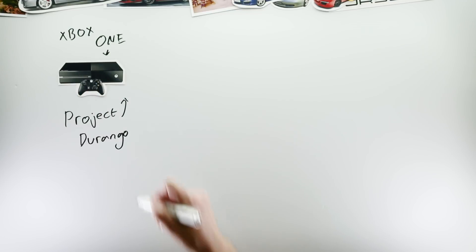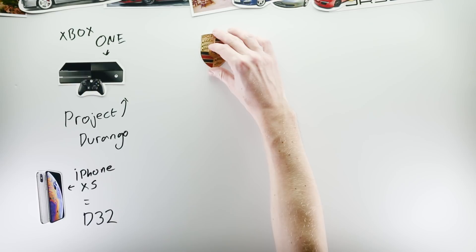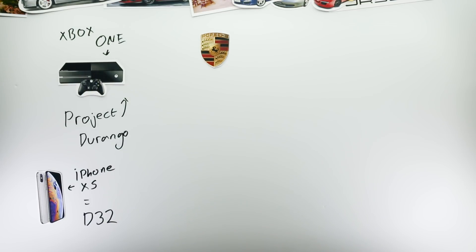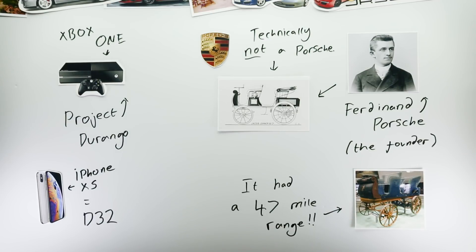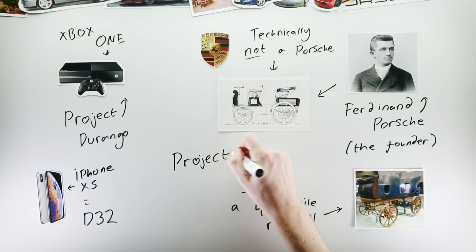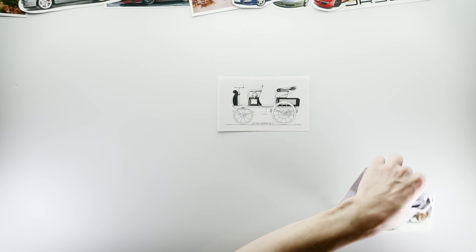Project codes are used widely in pretty much all industries. Microsoft's Xbox One was called Project Durango, and the iPhone XS was codenamed D32. But what makes Porsche's codenames so interesting is that unlike so many other manufacturers, Porsche has used the same succession of project codes since literally the beginning. In 1898, Ferdinand Porsche designed the very first Porsche — an all-electric powered car — and it was assigned project code 1. From there, near enough every time Porsche undertook a new project, the next number was selected as the project code.